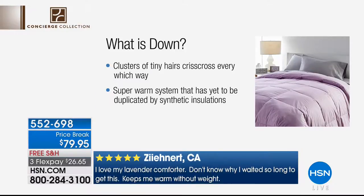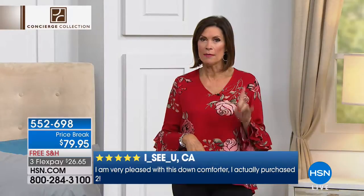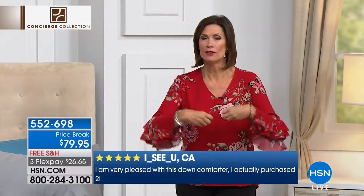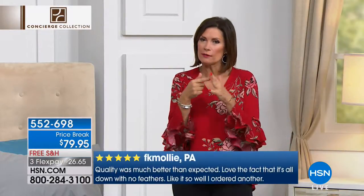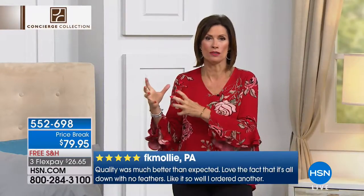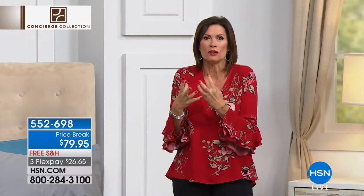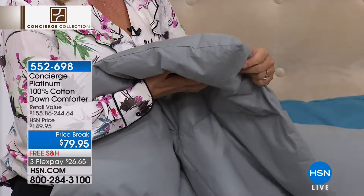$79.95. Those catalogs that sell basically only down comforters are so crazy expensive, and a lot of them are not a high percentage of down — they sprinkle the down over the feathers, and those feathers still have the quill in them. This is 75% down — just down. You are going to feel so comfy underneath it, and you do not have to worry about those little stickies.